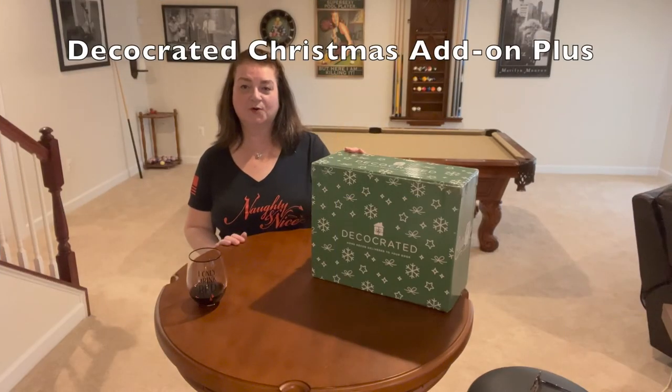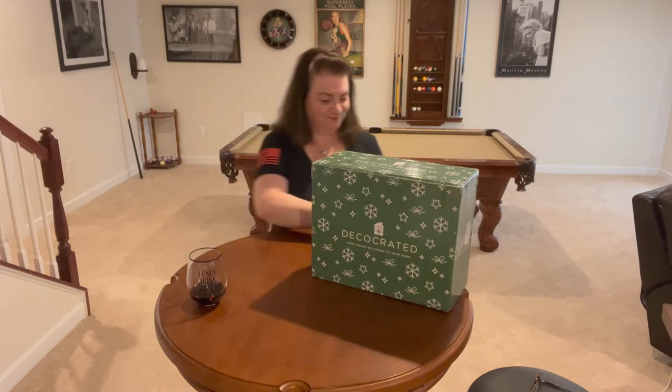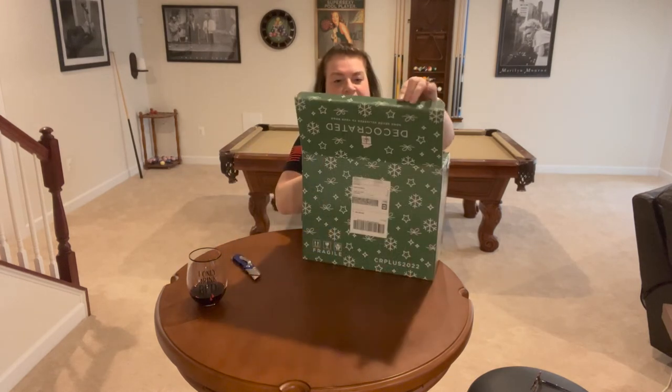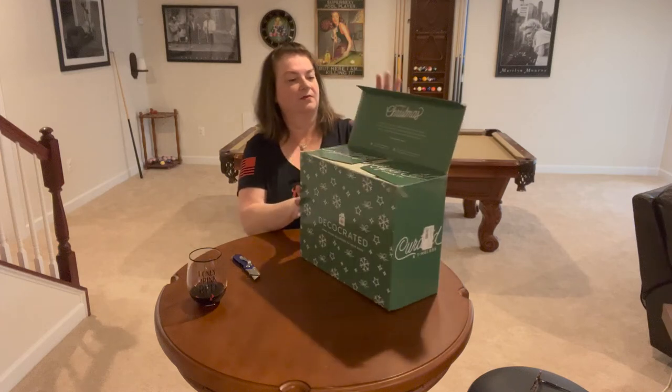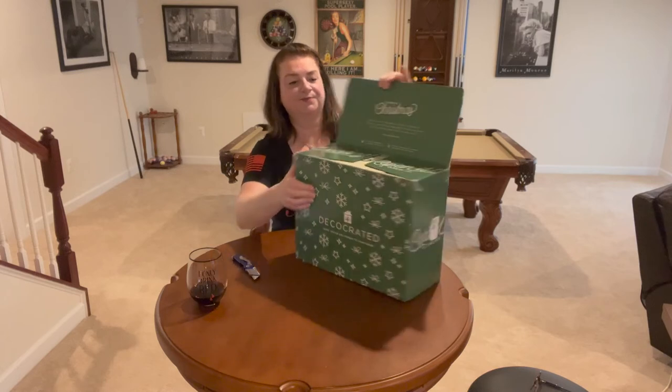Next, let's open the Christmas add-on plus 2022 box from Deco Crated. This box was $79.99 — with my loyalty points I paid $69.99. I love Christmas and cannot wait to see what's in here. On the lid they always have the theme of the box — this one says 'Celebrate Christmas.'